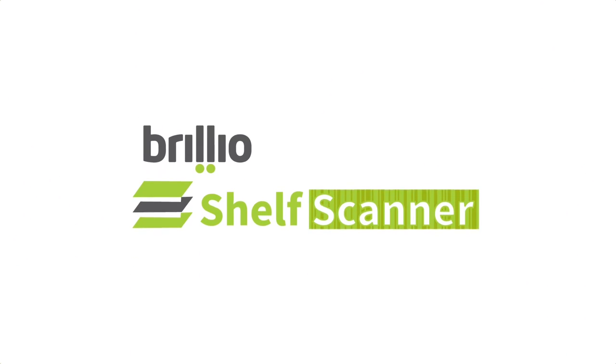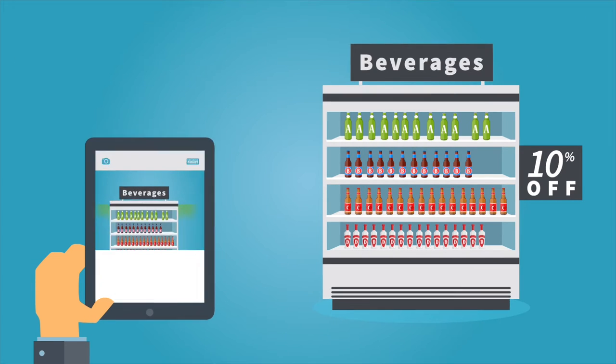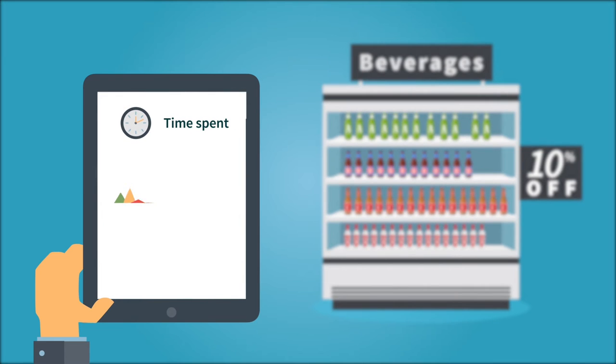With Brillio Shelf Scanner, you can now reduce the time spent by the field force on shelf audits so that they can spend more time on sales and in-store decision-making, all while expanding your insights so you can sell more.